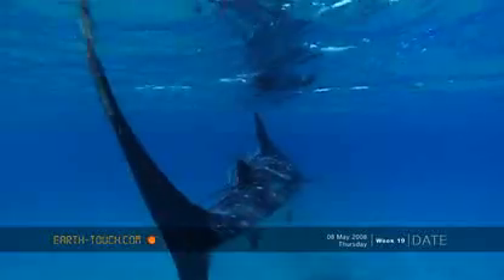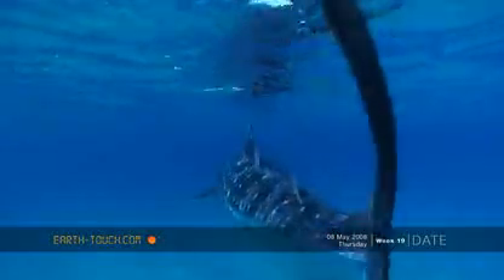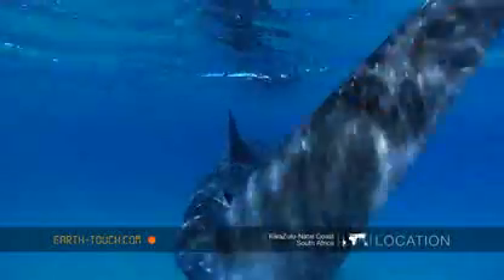While swimming deeper from the sandy corridor of yesterday, we bumped into the beautiful whale shark.